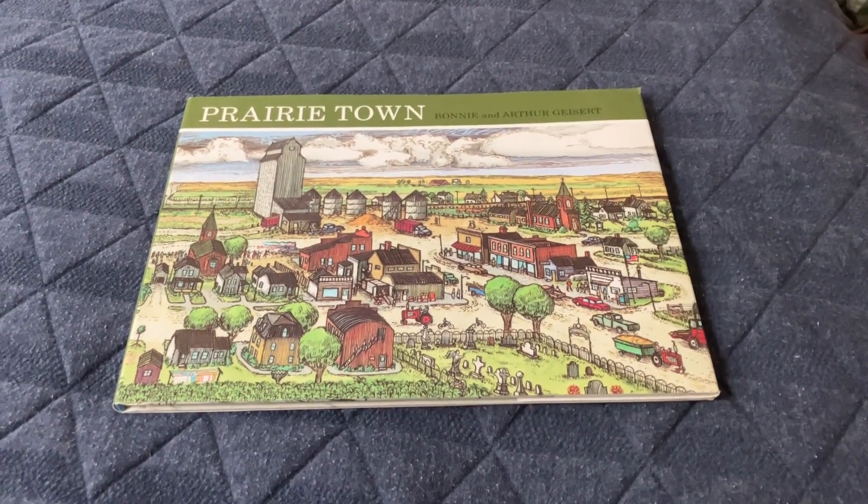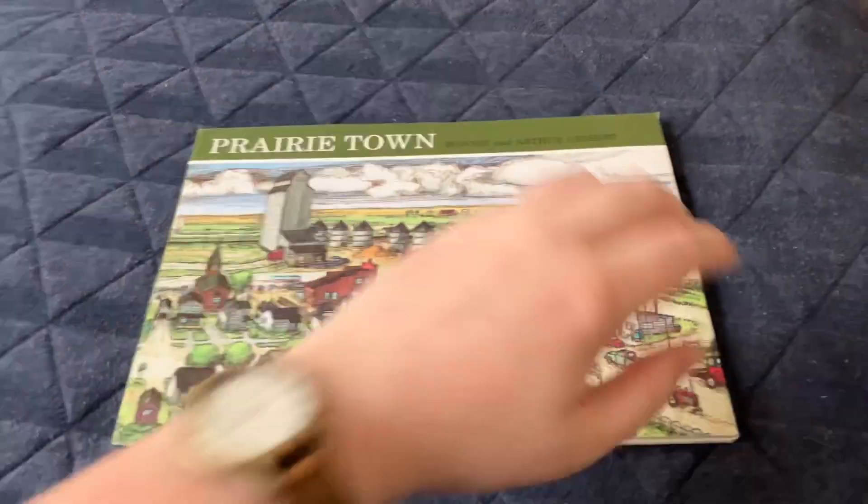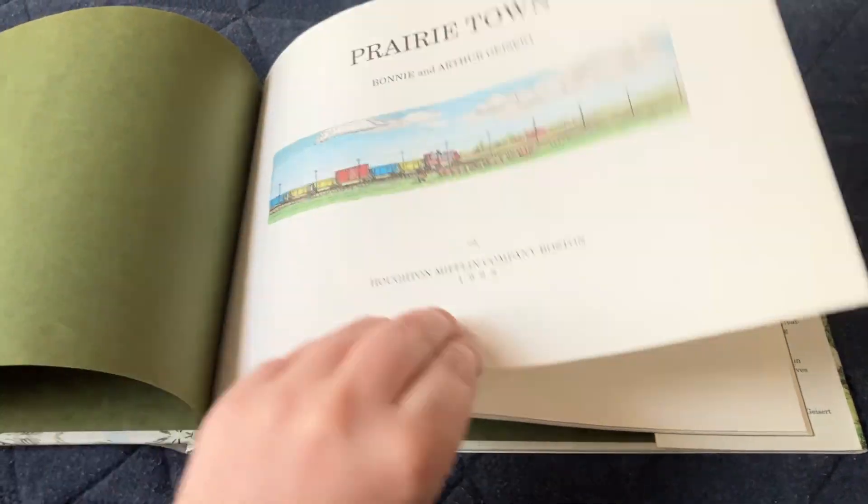Hello, YouTube. Today we will be reading Prairie Town by Bonnie and Arthur Geisert. Copyright 1998.